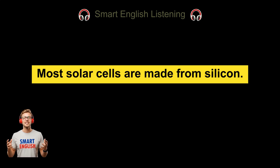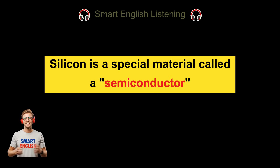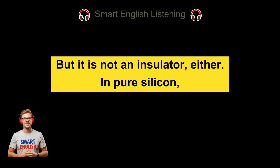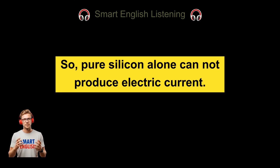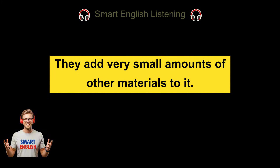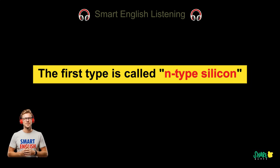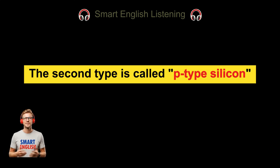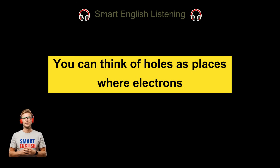Most solar cells are made from silicon, one of the most common elements on earth, found in sand. Silicon is a special material called a semiconductor — it is not as conductive as metal, but it is not an insulator either. In pure silicon, electrons are strongly connected to atoms, so electricity cannot move freely, meaning pure silicon alone cannot produce electric current. To make silicon useful for solar cells, scientists change it slightly by adding very small amounts of other materials. This process is called doping. Doping creates two types of silicon: N-type, which has extra electrons that can move more easily, and P-type, which has fewer electrons and empty spaces called holes — places where electrons want to go.